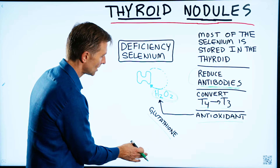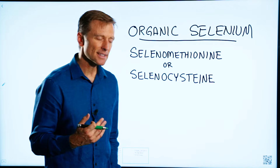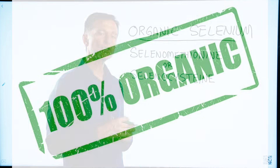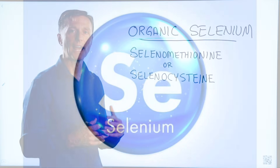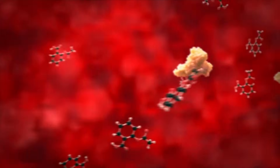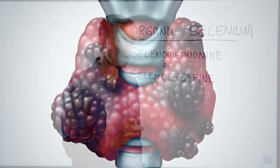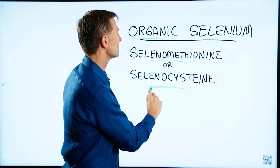The next question is: what type of selenium should someone take to help this condition? You need an organic selenium — and I'm not talking about the definition of organic as being without pesticide. I'm talking about a different type of bond of the selenium molecule. Organic minerals are usually plant-based and bound to a protein. The type I'm going to recommend for either a thyroid nodule or Hashimoto's would be selenomethionine or selenocysteine — one or the other — if you have nodules or Hashimoto's.